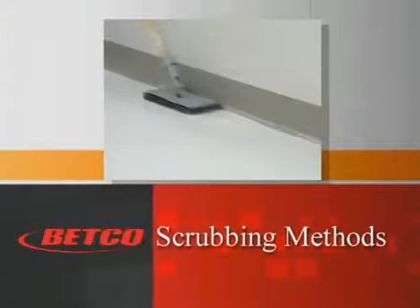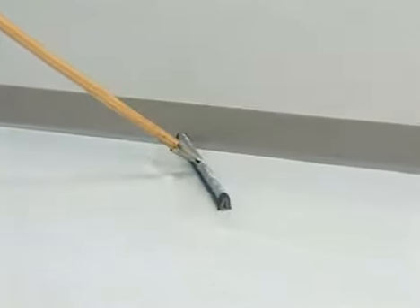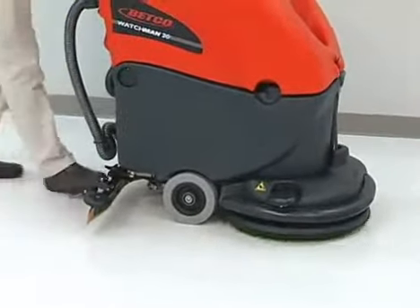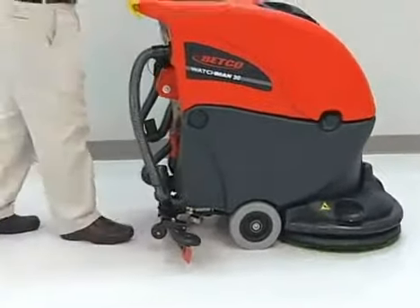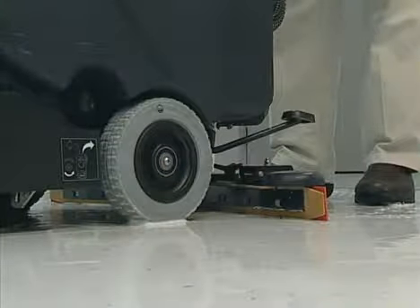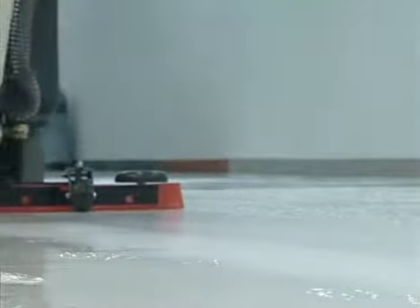Before scrubbing, use a doodle bug and top scrub solution along the edges and hard to reach areas. Squeegee the solution into the path of the scrubber for pickup. To ensure all embedded soils are removed, we recommend a double scrub method. This is accomplished by applying the top scrub solution with the squeegee up and the vac motor off. Apply the solution over a section of the floor, allowing the solution to sit on the floor a few minutes as you scrub the area. As you begin the second pass, drop the squeegee and turn on the vac motor. Pick up the solution, and then check the floor again.